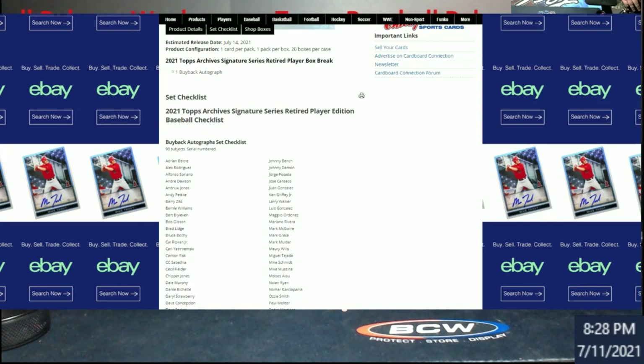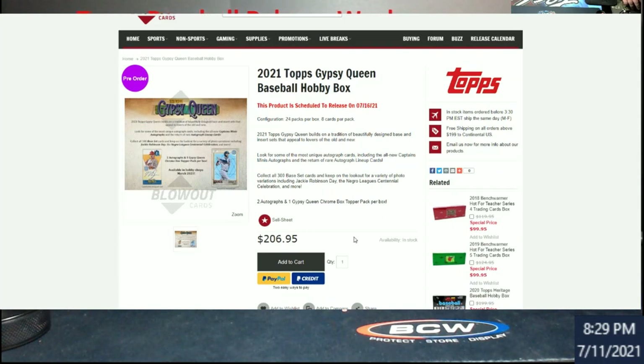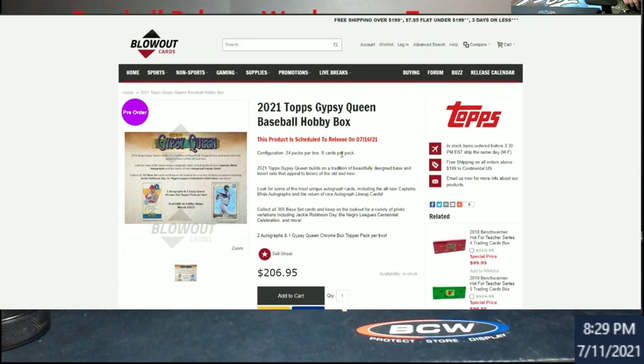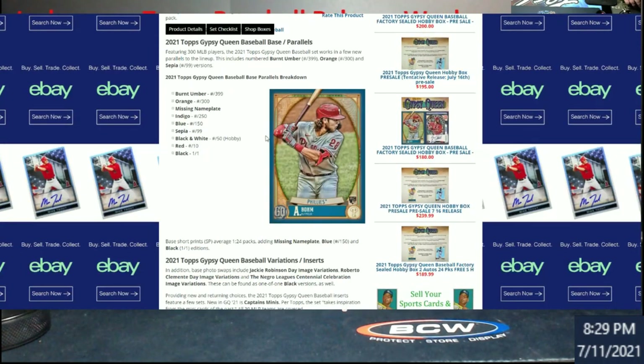The last product comes out Friday — Gypsy Queen. It was one of the products I was not a fan of as a breaker because of all the sorting and shipping. It's a 300-card base set. At $207 a box, you're getting two autographs, plus your box topper per box. Honestly, this is probably the only one I will not rip live on stream because that'll just take a while — I'd rather just ship it. I should be able to beat that $207 price. The checklist is pretty cool; a lot of people like Gypsy Queen, though some people aren't fans.